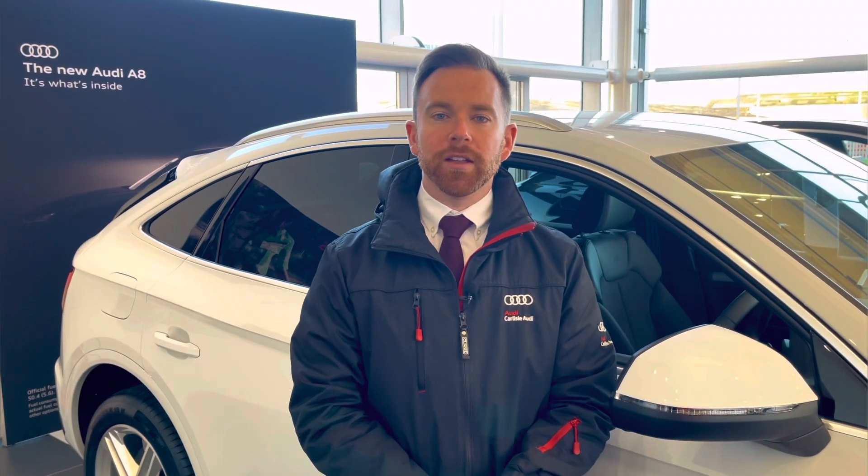This vehicle comes with a minimum of 12 months extended warranty, 12 months roadside assistance and much more. For any more information on this vehicle or to arrange a test drive, please call us now on 01228 371 516 or enquire online. Thank you for watching.